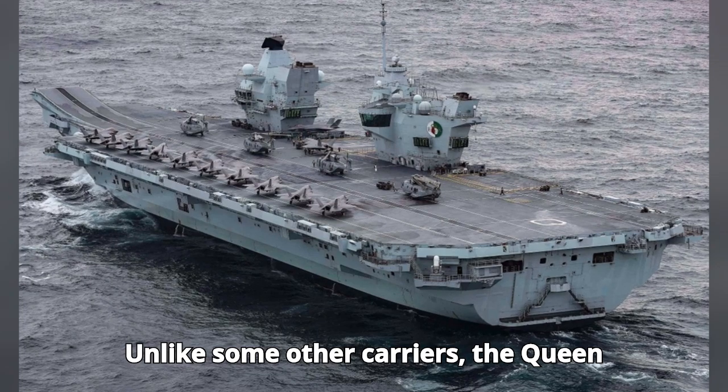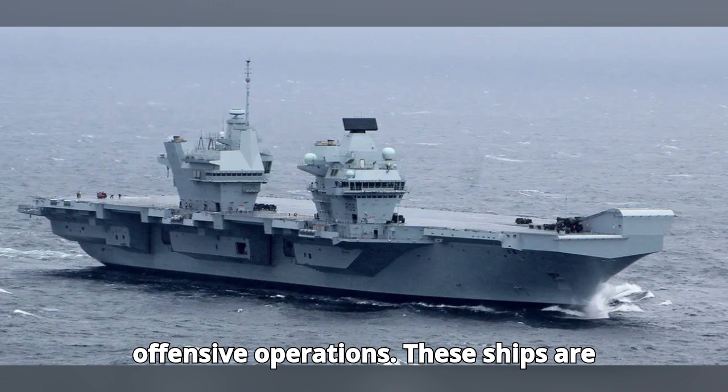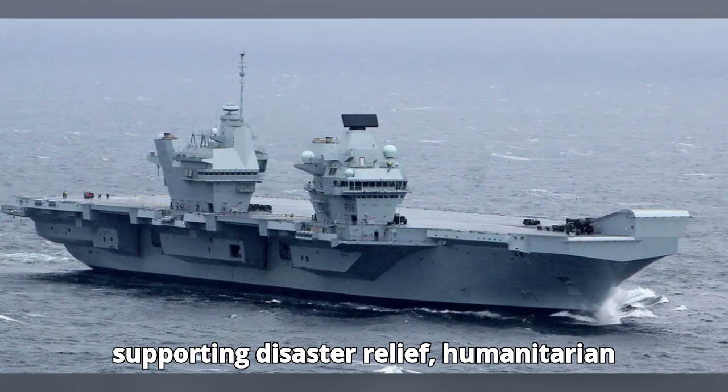Unlike some other carriers, the Queen Elizabeth-class isn't just about offensive operations. These ships are designed to be incredibly versatile, supporting disaster relief, humanitarian missions,